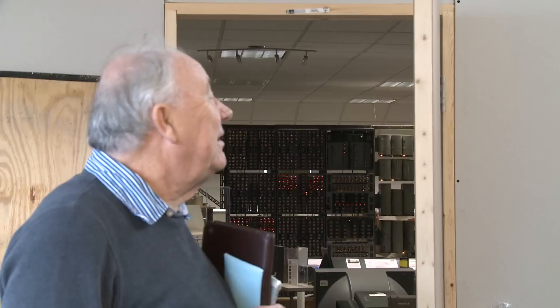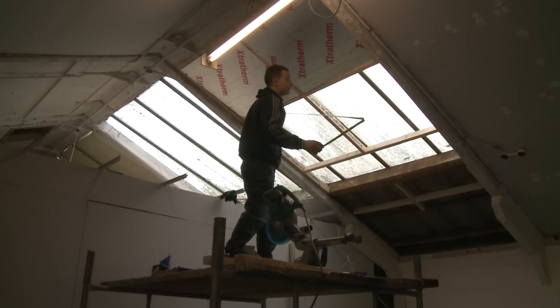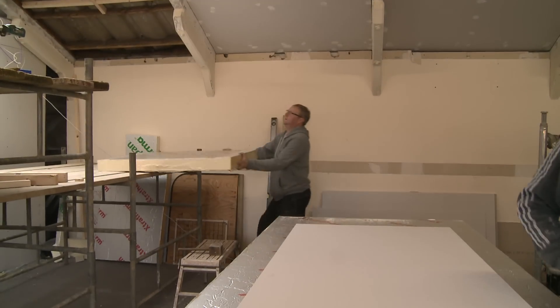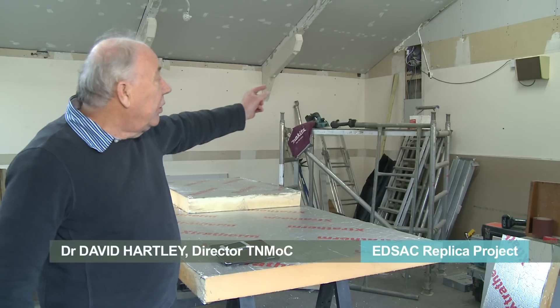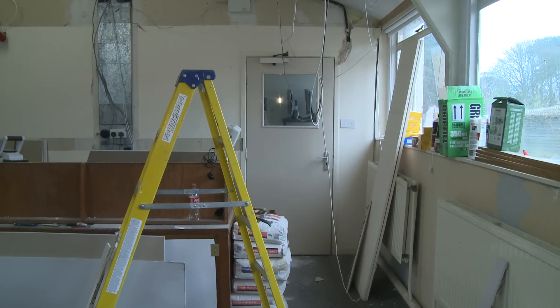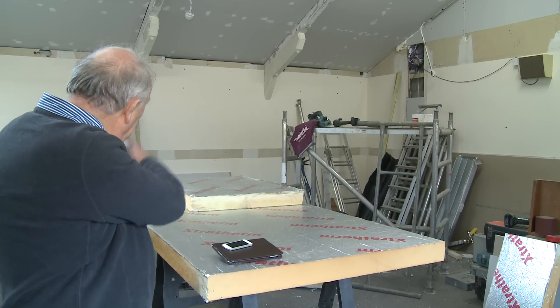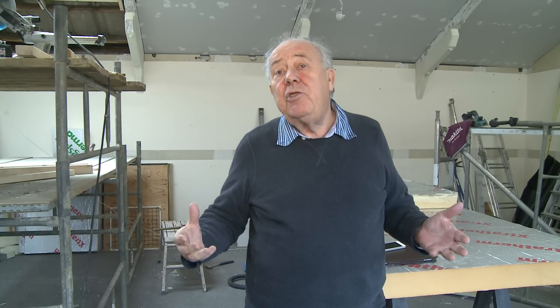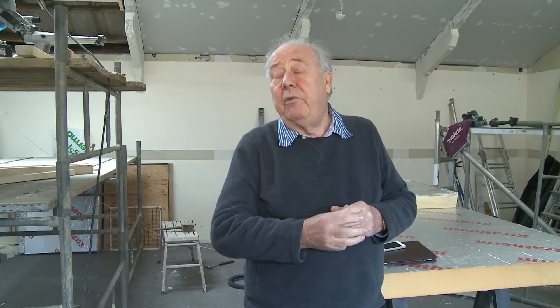This is the room where the EDSAC replica is going to be. They've just started to refurbish it from its previous use, and they're getting on with it very quickly — we have a very tight schedule. There's a viewing gallery; people will come up the corridor and the EDSAC will be in rows in this place. This is going to be a very important part of the museum because we have the WITCH and the EDSAC of the same vintage, and they will tell the whole story of the development of very early computers at the end of the war.